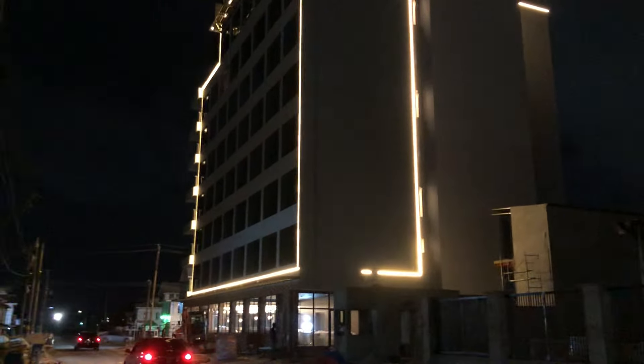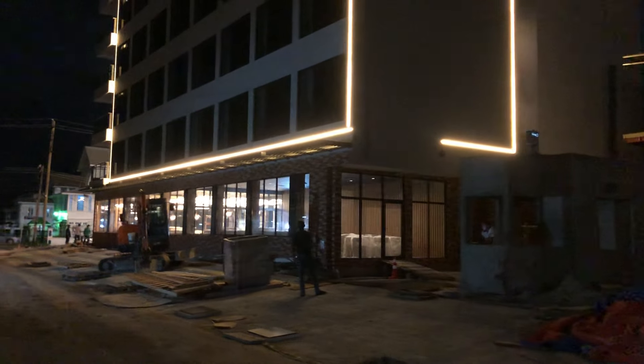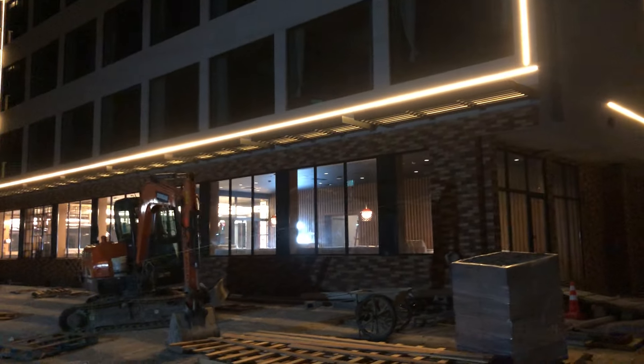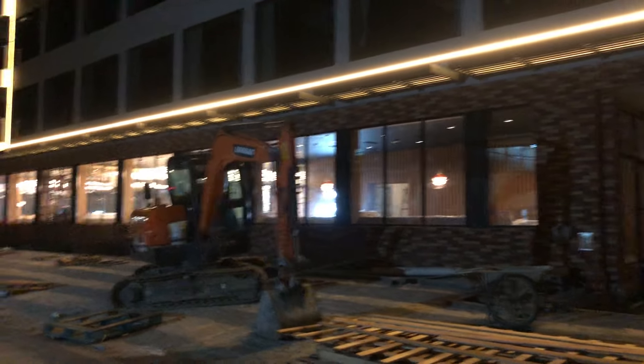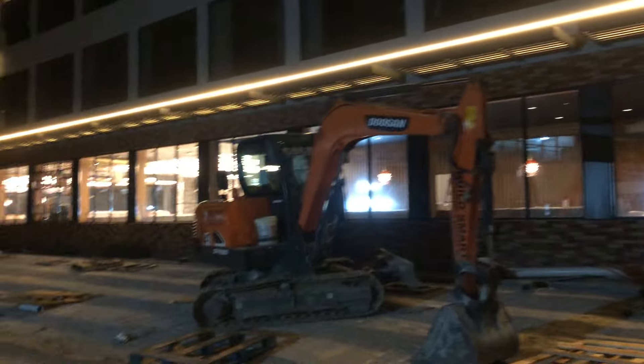Now all the lights are not on, but this is how far the building has been electrified. You can see on the ground floor the lights are on. This guard hut — the lights are not on in the rooms yet. So looking at the ground floor, you can see that the lights are on.